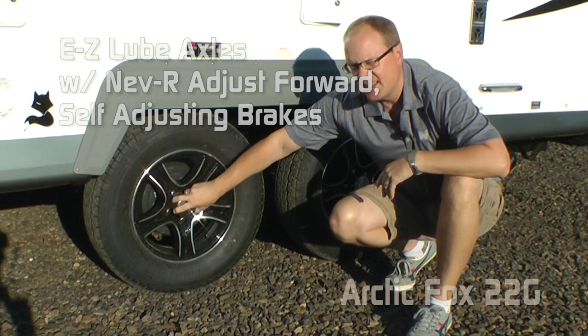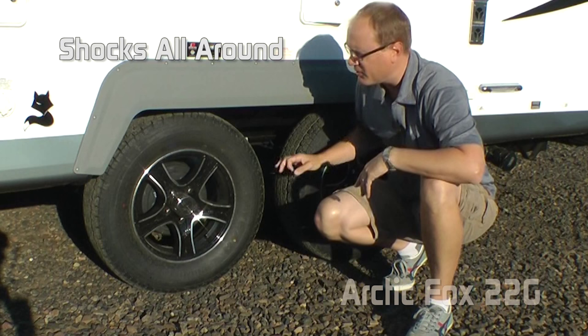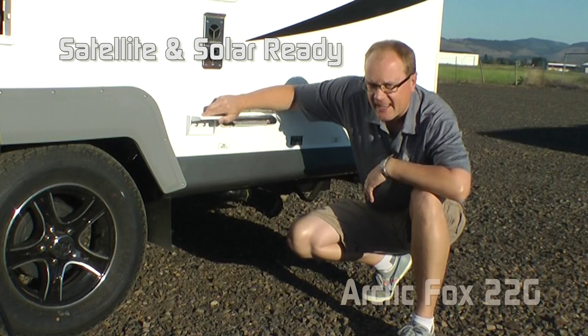Featuring easy lube axles, never-adjust forward self-adjusting brakes, shocks all the way around, Goodyear marathon radials, and custom aluminum wheels.